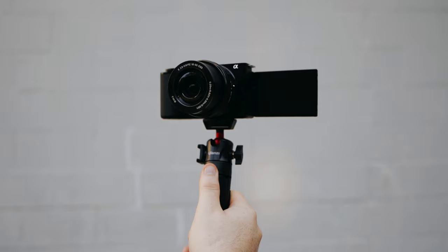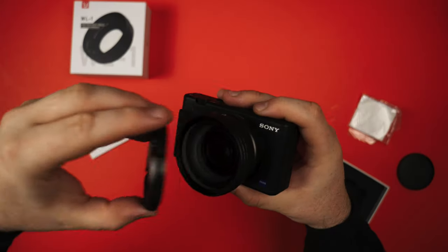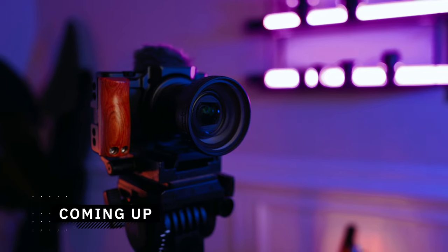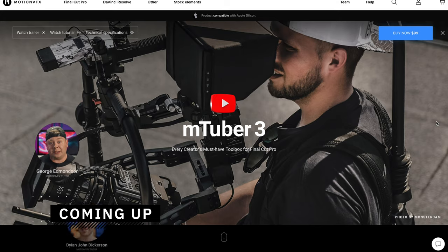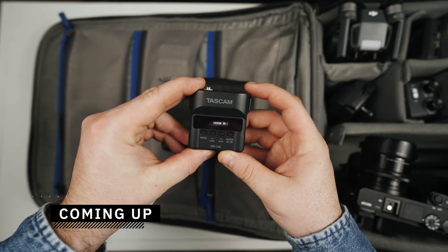Over the past year, there have been so many new innovations when it comes to gear for YouTube videos. So today I want to cover the best cameras, lenses, lighting, audio, and software that you should keep your eye out for this holiday season. Welcome back to the channel — today we're talking all about Black Friday and holiday shopping deals. Let's start with cameras.